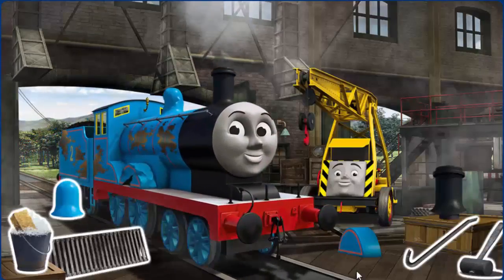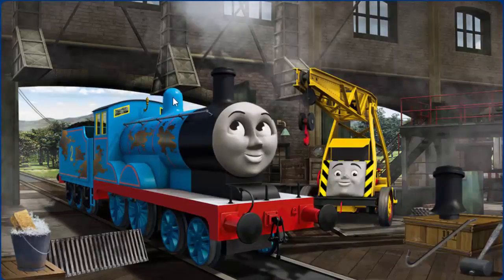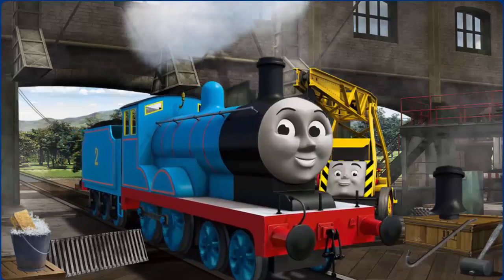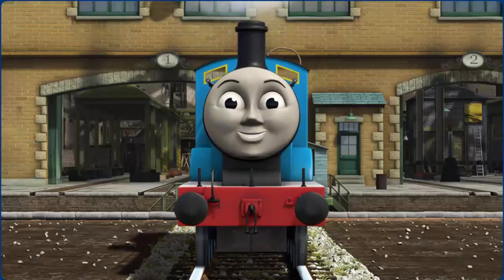Edward has oil stains and his dome is broken. Great job! But there's still more to do. You fixed it! Edward is ready to be really useful again.